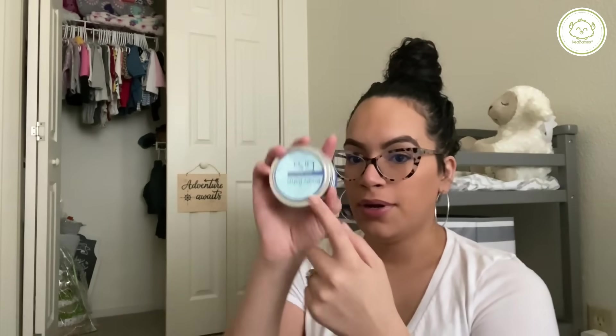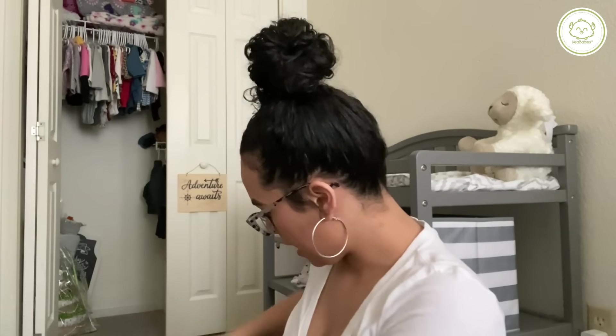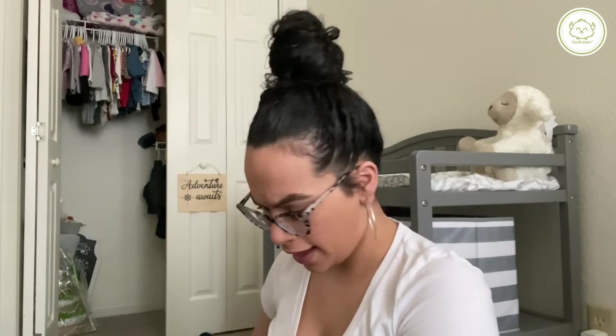I'm gonna put in her diaper cream — I have the Lusa one, I think it's called the Booty Bomb. I like that one. I also have my Earth Mama but that's downstairs.